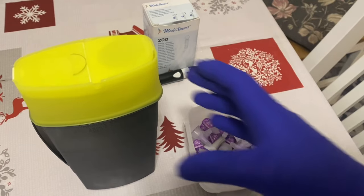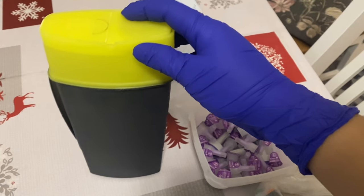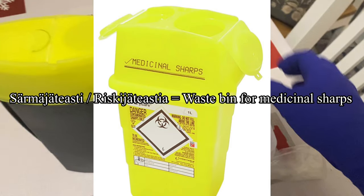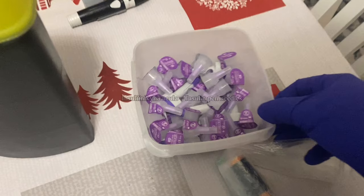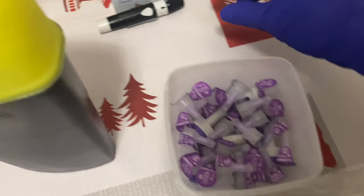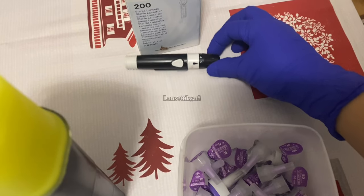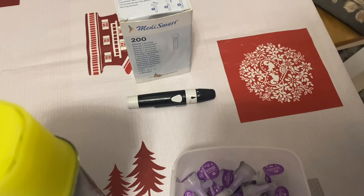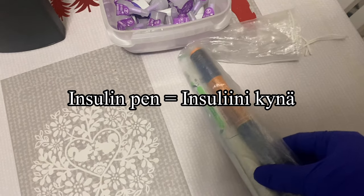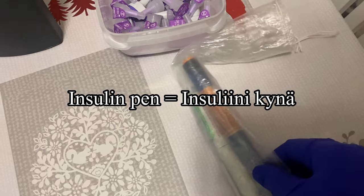Blood glucose monitoring is also very common at work. We have this saramajäte astia, or riskijäte astia — waste bins for medicinal sharps. These are for insuliinineulat. We also have here lansettineula. Insulin pens are insuliinikynä in Finnish.